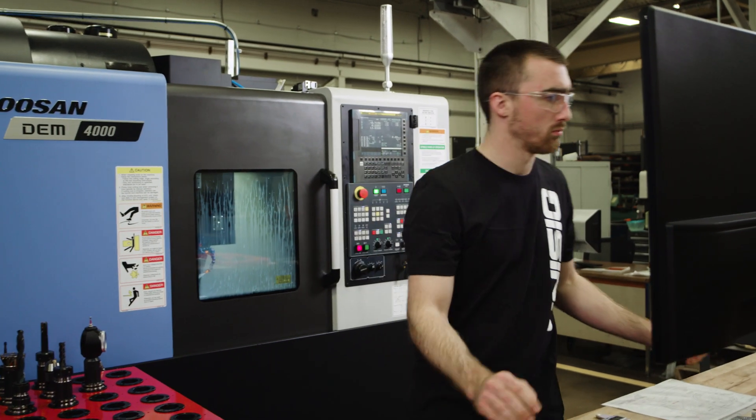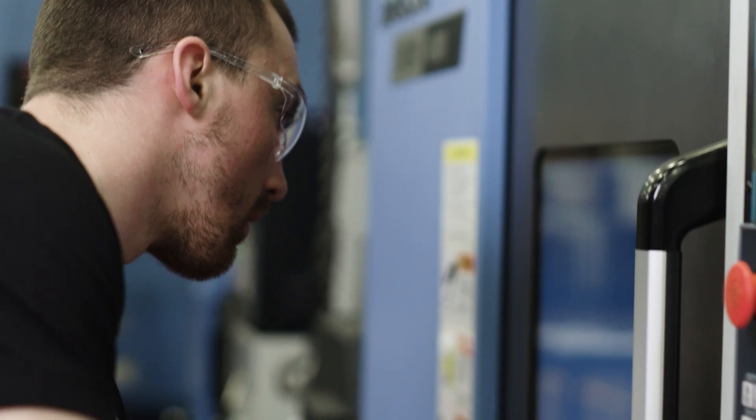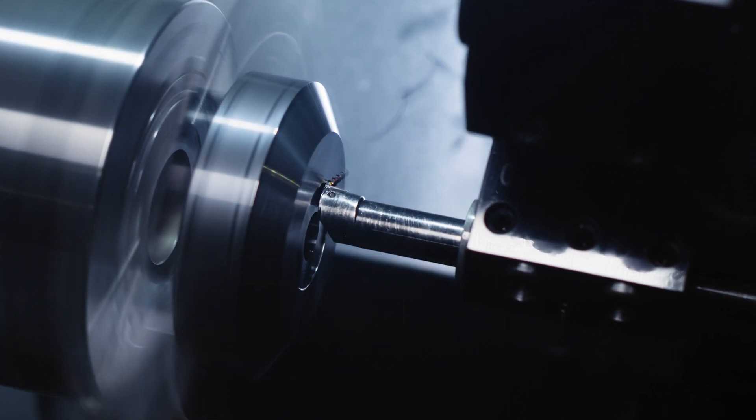Cody has worked in the machine shop for quite a while here, and he's primarily worked on the mills — never really touched a lathe until now. So it was a great way for him to get his feet wet and learn how a lathe functions and what to do.